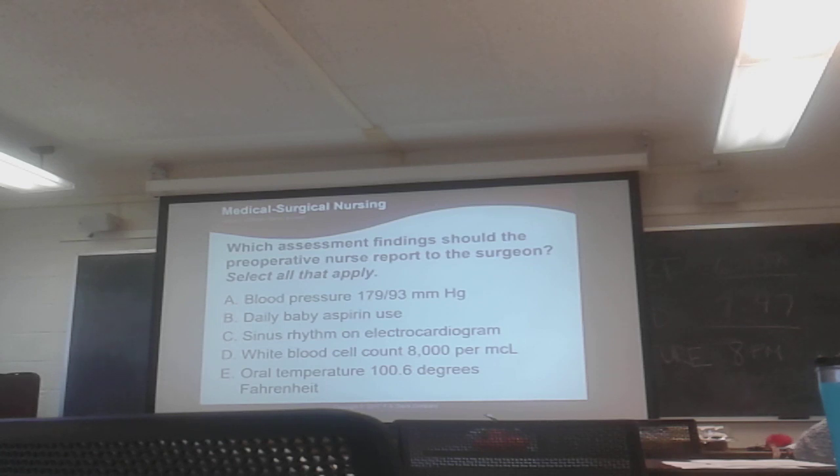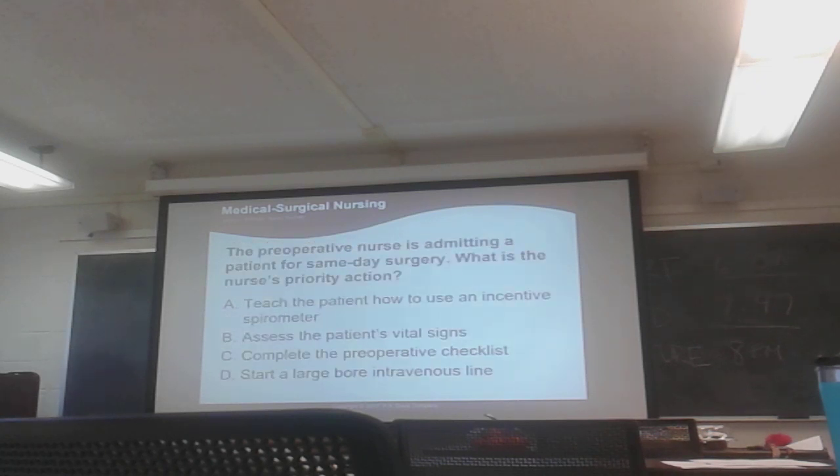Practice question: What assessments should you report to the surgeon? Definitely B — aspirin is a blood thinner. Blood pressure elevated is also reportable, so A and B. Sinus rhythm is normal, so that's okay. Temperature is a little elevated — that's also reportable. So the answers are A, B, and E. Another question: With many patients for same-day surgery, what's the priority? The answer is C — complete the pre-op checklist — with B and D as close seconds.